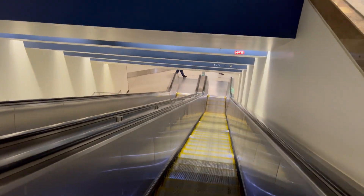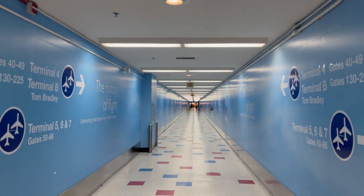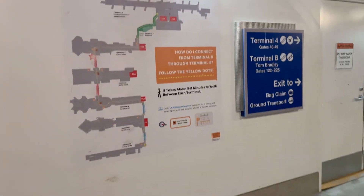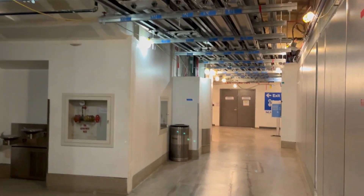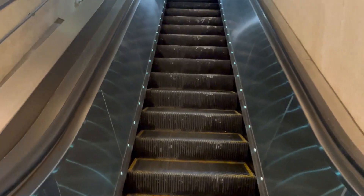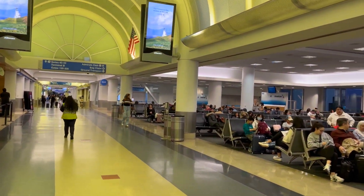Back down to the underground. Terminal 5 to 4 is another bland corridor I will not miss. Off to Terminal 4. Terminal 4 — American. Never here.